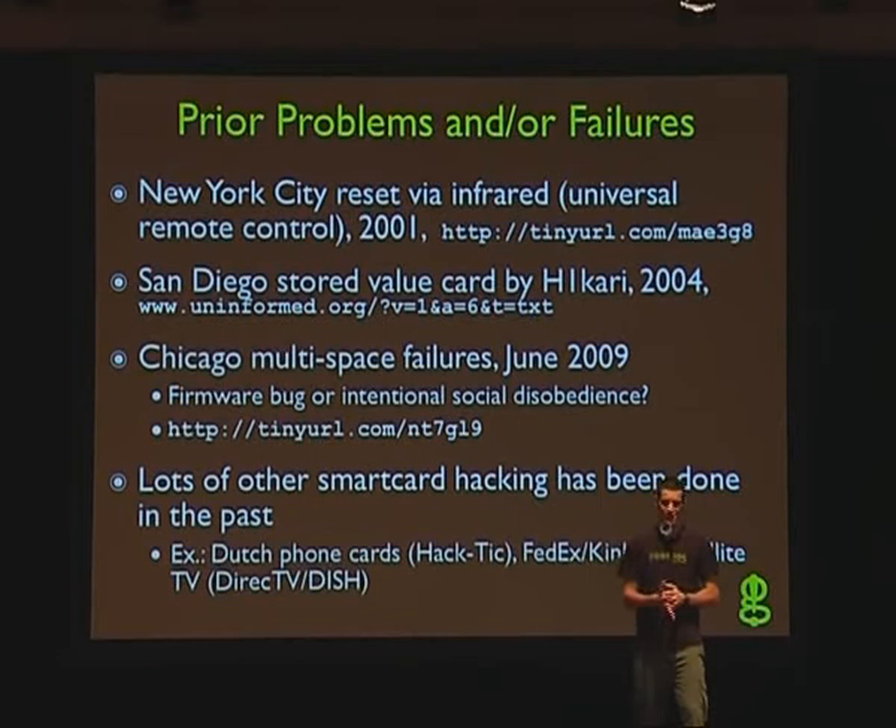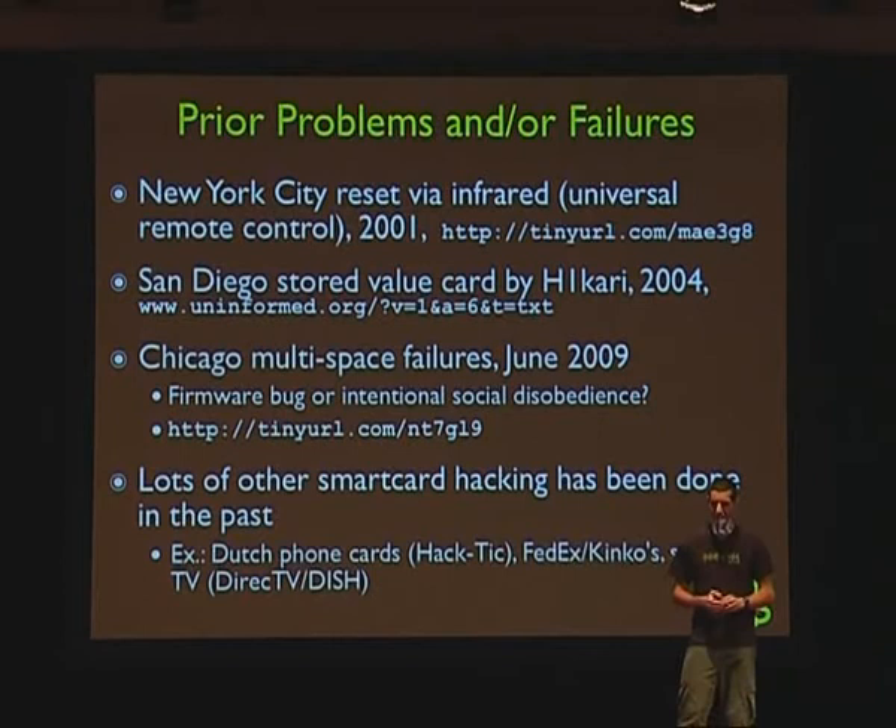That's sort of a social implication. San Diego had a stored value smart card that Hikari looked at in 2004 — a different stored value implementation than what we looked at. But all of these things just shouldn't have happened. It's 2009, almost 2010, and some of these problems have been around longer than we have.